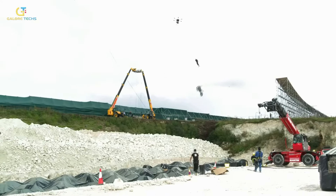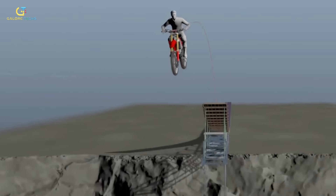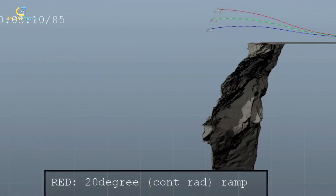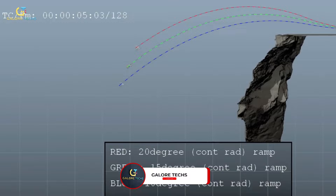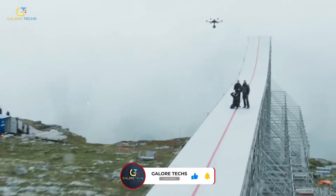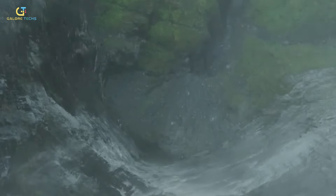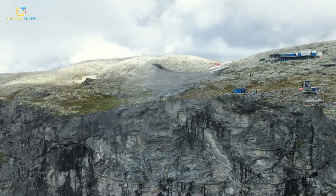The visual effects team played a crucial role in enhancing the realism of the scene. Although the jump was real, they used CGI to blend multiple takes, ensuring continuity and visual coherence. The team also digitally removed the safety rigging and wires, creating a seamless final product that maintained the authenticity of 61-year-old Tom Cruise's daring feat.